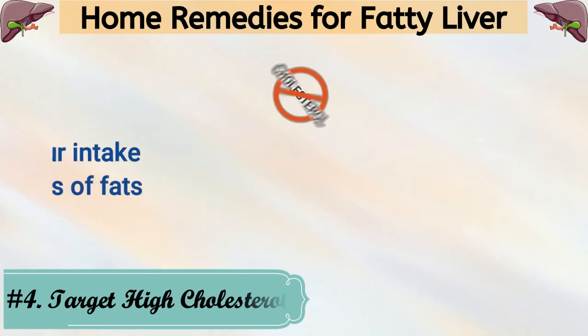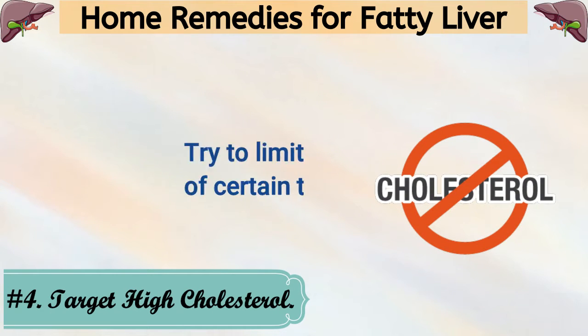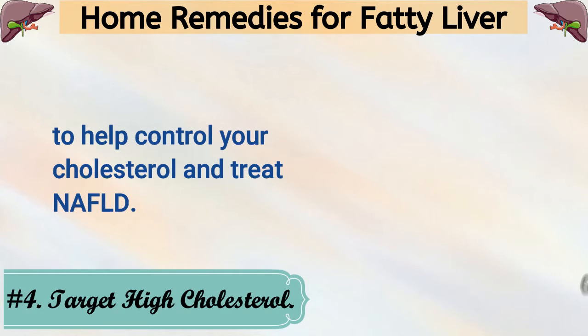4. Target High Cholesterol. Try to limit your intake of certain types of fats to help control your cholesterol and treat NAFLD.